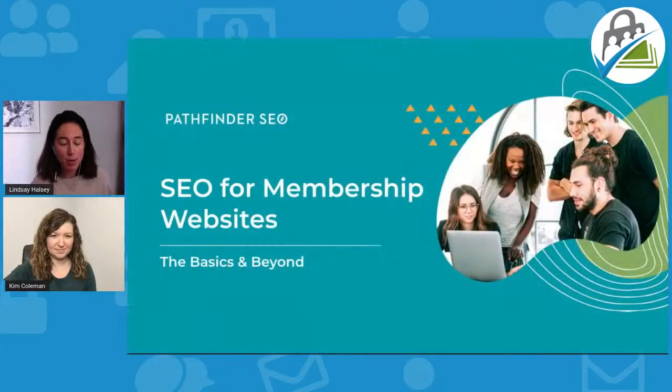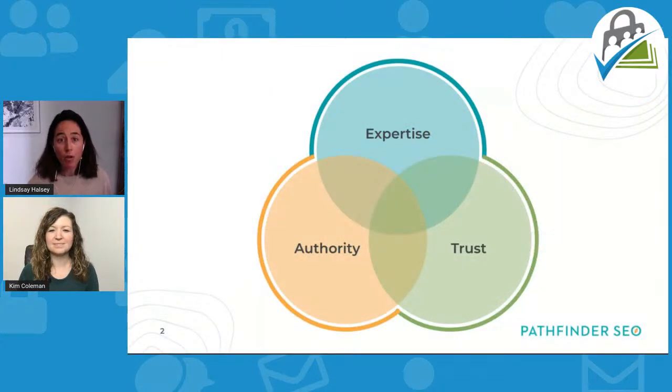Thanks so much, Kim. Thanks everyone for joining us today. We're going to dive right into it and talk about SEO for membership websites. We'll take a pause in the middle of the webinar to answer a handful of questions and then again at the end, so start pinging us with questions. I want to start by looking at the commonalities between websites that excel in the search results.